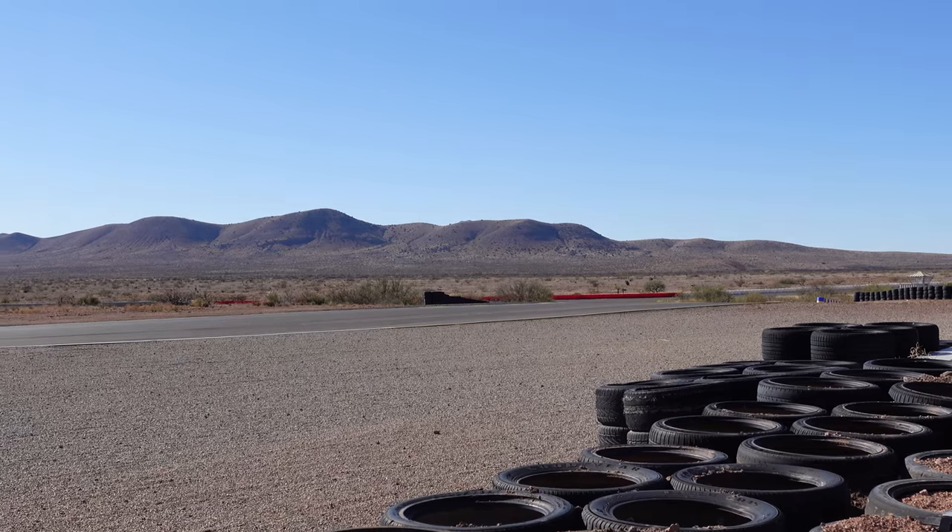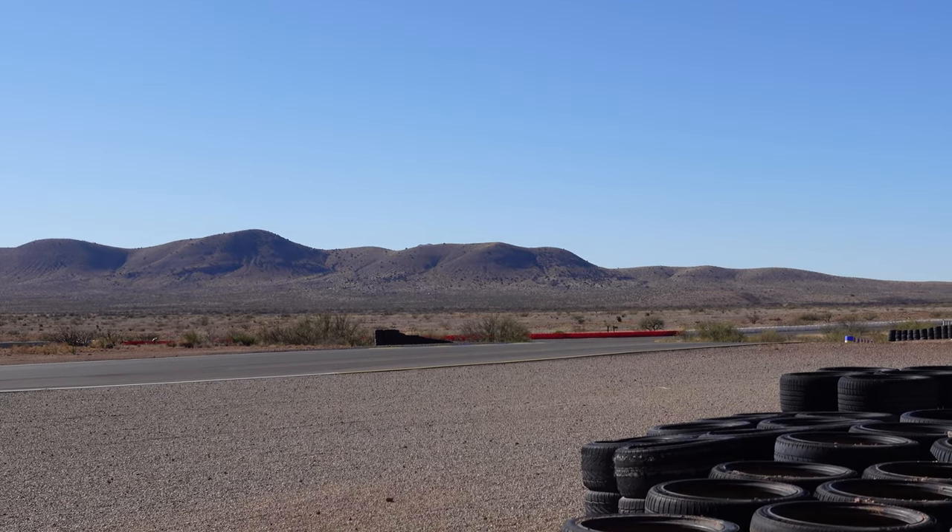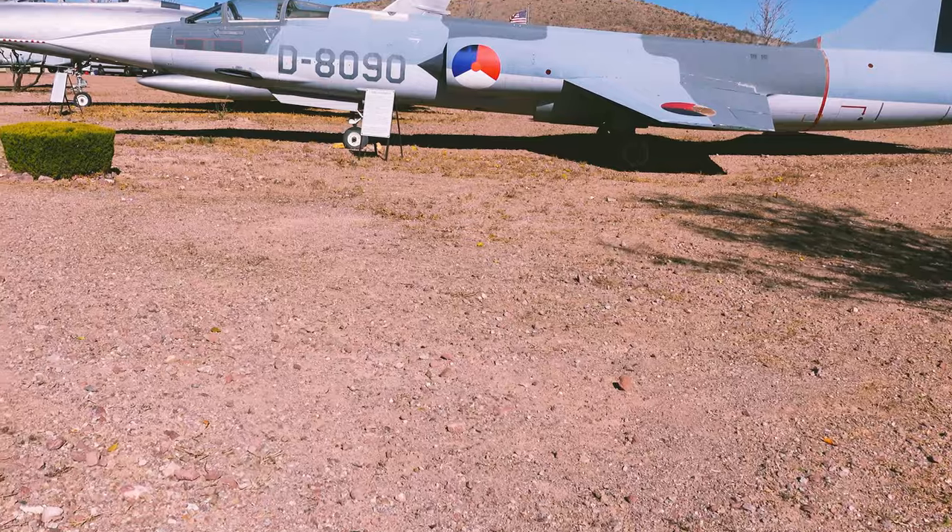Actually, it's a V4 base model, I believe. Listen to that thing go — full Akrapovic exhaust. It sounds so good.